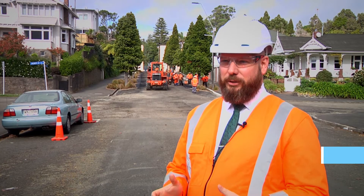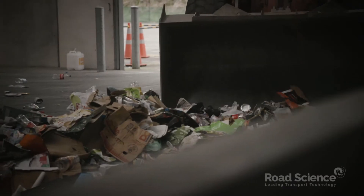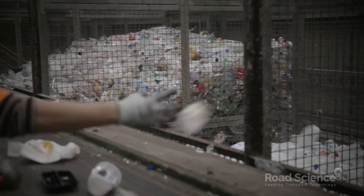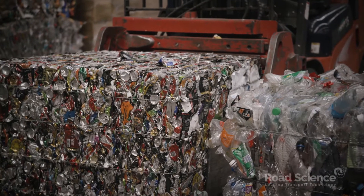We're here in New Plymouth on Liadut Street where we're trialing the Plasmix road resurfacing material. The issue the council has faced recently is that just like the rest of New Zealand, we've really struggled to find buyers for our recycled plastics. China has stopped accepting plastics internationally, so we've had to send them as far afield as 10,000 kilometres away to Thailand.